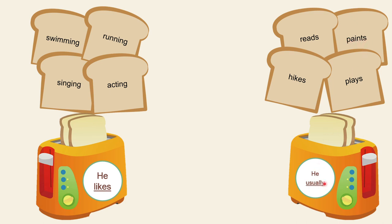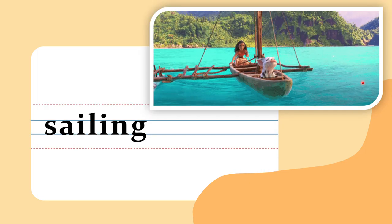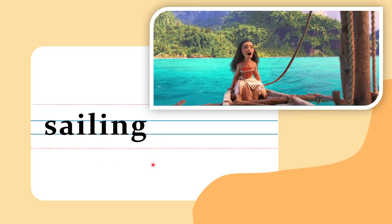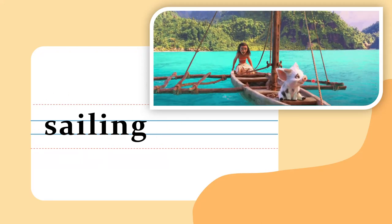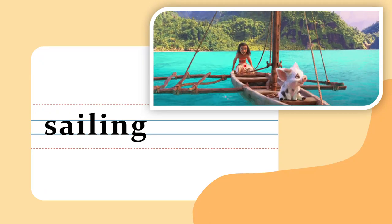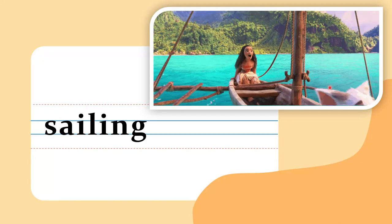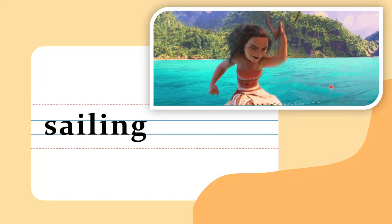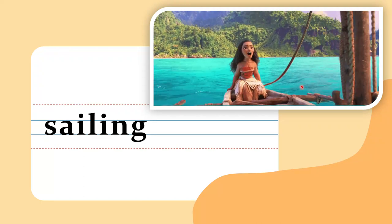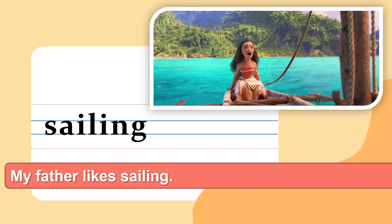Now let's take our new words for today. The first word is 'sailing.' What does sailing mean? This is Moana — do you know Moana? She is sailing on her boat. You can sail using a boat or a ship. My father likes sailing. Do you like sailing?